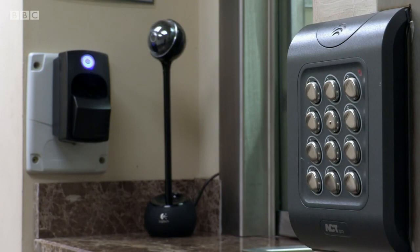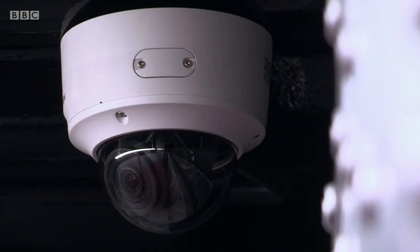This vault has the latest cutting-edge technology — motion sensors throughout the vault, so anyone trying to penetrate the vault their sensors go off, and we have an outside monitoring company monitoring everything 24/7.